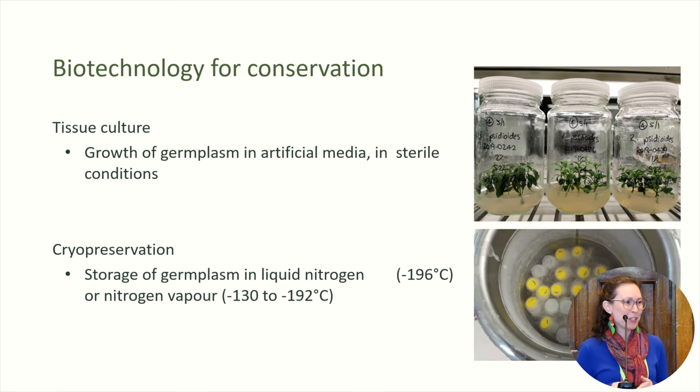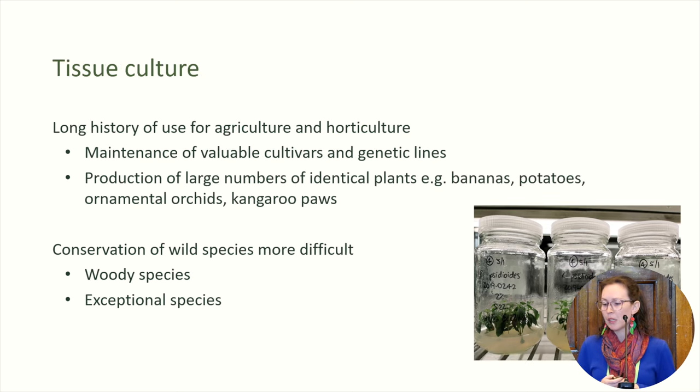We're going to need alternate conservation strategies for these species — we can't just stick them in a seed bank. When I talk about biotechnology, I'm talking about tissue culture and cryopreservation. Both these methods allow us to have medium to long-term storage of different types of plant material, and both techniques have been used for a range of different species, beginning with agricultural species and now moving on to the conservation of wild species. They have different benefits and difficulties. We find in particular that it is much more difficult to get woody species into tissue culture, and we've got issues as well with our exceptional species.